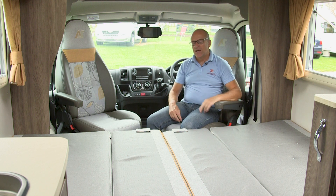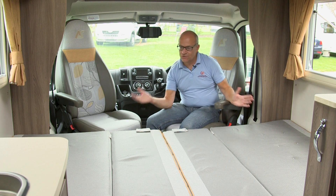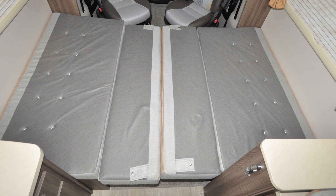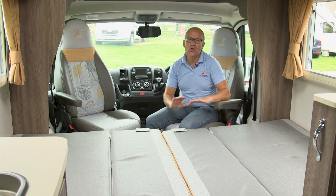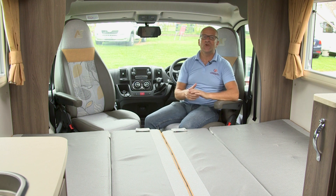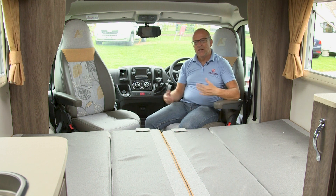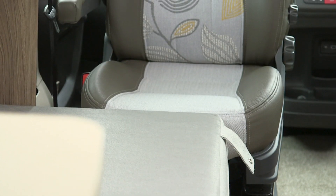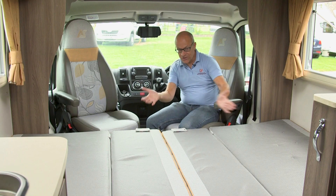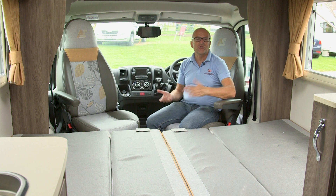And that's the double bed made. It's a transverse double, a decent enough size, nice and flat, and quite supportive as well. You might even want to consider a mattress topper if you like something a little bit softer. Alternatively, you can have two single beds using the swivelled cab seats — they come into play for a single bed to either side, so you've got a nice gap through the middle, should you wish.